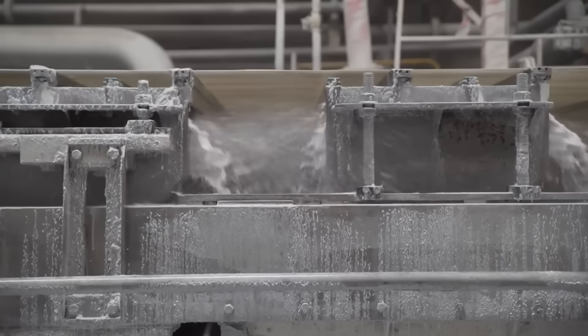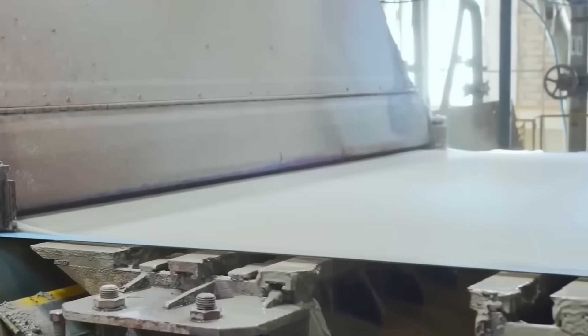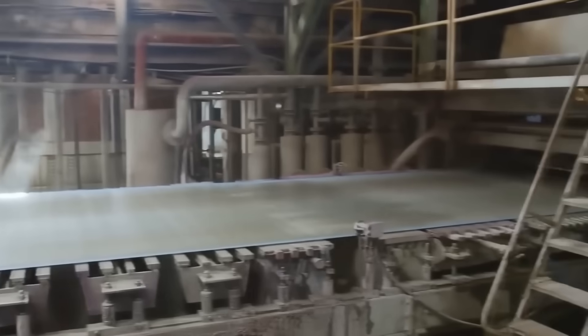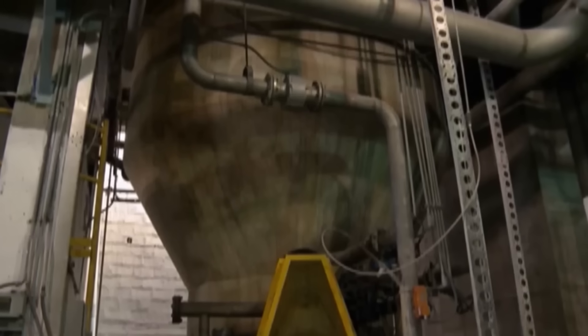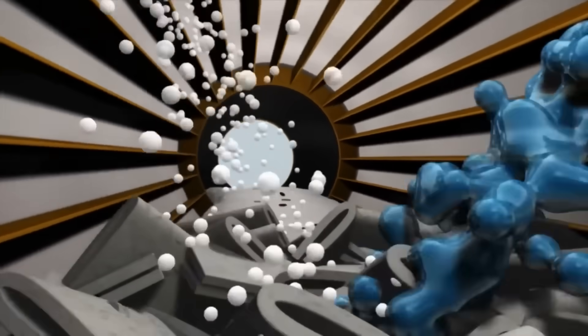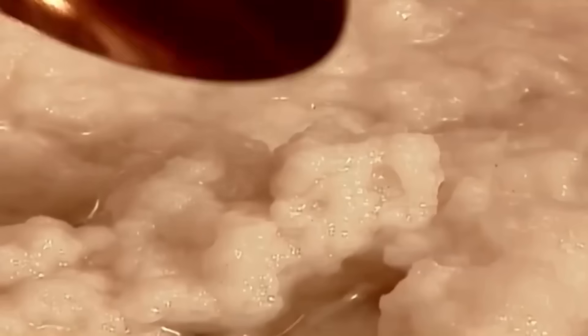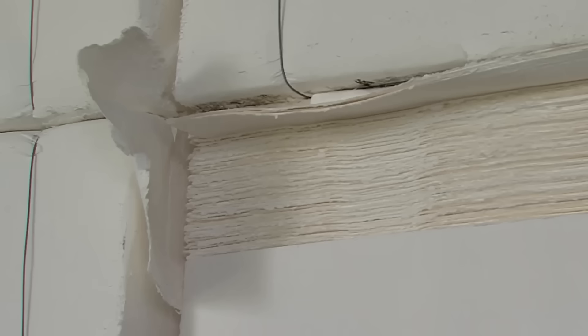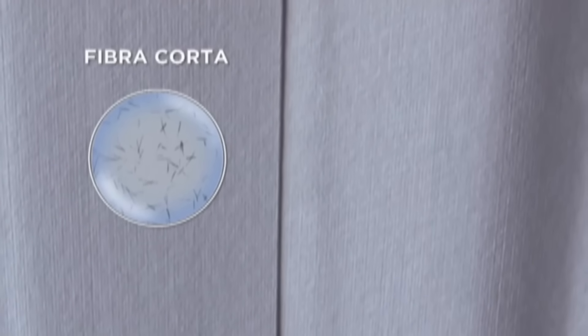The cellulose pulp, now recycled and impurity-free, still doesn't appear white due to lignin from materials like newspapers, which make up about 5–10% of the input. Removing lignin requires a chemical bleaching process inside a large tank called a bleach tower, where the pulp is treated with chemicals for a few minutes at a controlled temperature, achieving the whiteness needed for toilet paper. To give toilet paper its characteristic strength and softness, two types of virgin fibers are used: short fibers from hardwoods for brightness and softness, and long fibers from softwoods for durability.